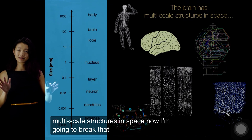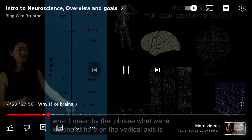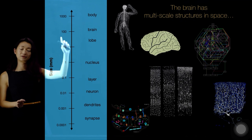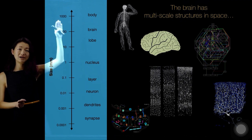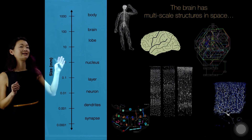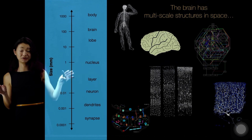One of the coolest things about neuroscience is that the brain has multi-scale structures in space. What we're looking at here on the vertical axis is what's called a logarithmic axis in size. Every tick mark is 10 times larger as we go up — here is a millimeter, we have a thousandth of a millimeter, and then a meter up here. The brain is cool because it has really interesting structures worth studying at every single scale of description.